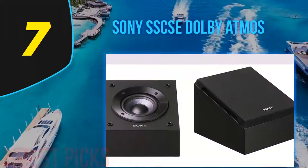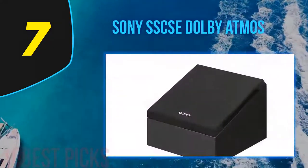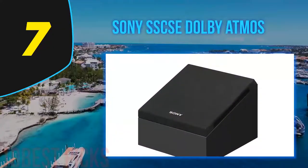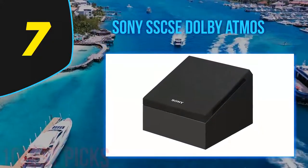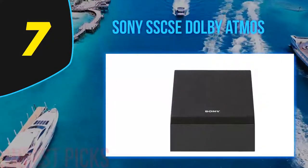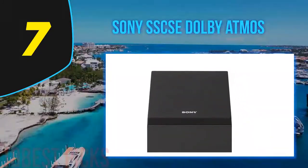The Sony SS-CSE speakers are some of the best surround sound speakers with Dolby Atmos enabled. They can pump out clean quality sound with full range frequency performance and are angled to reflect sound towards a specific sweet spot. They pair easily with existing home cinema setups and also come with mounting brackets for easy installation.